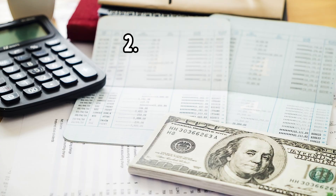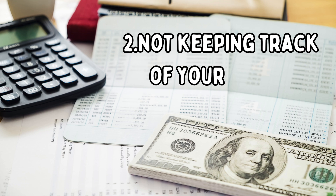Number two is not keeping track of your income. You want to have a system right away with each and every family of how you take payments and how you keep track of these payments. You can either do this through a receipt book or you can use a payment log. At the end of the year, you'll need to provide all of the families with a tax statement and you will also need this information to file your own taxes.